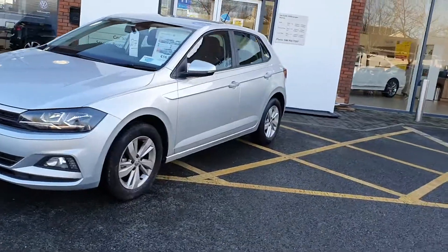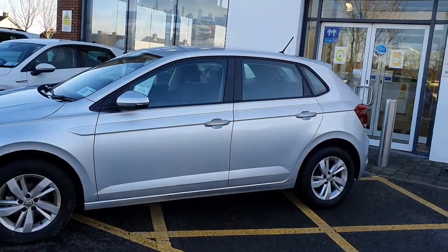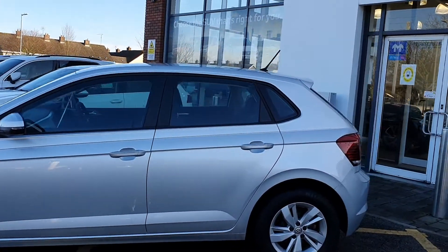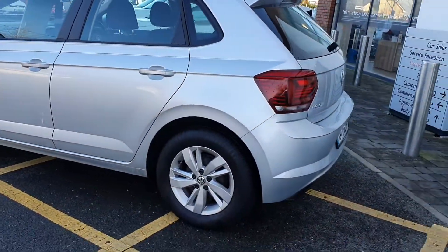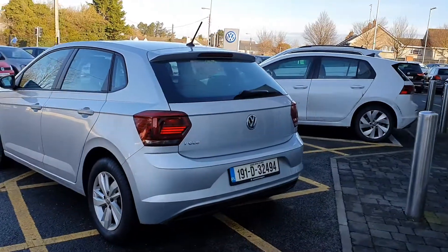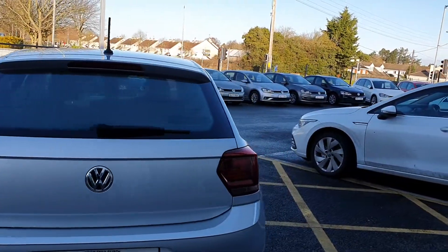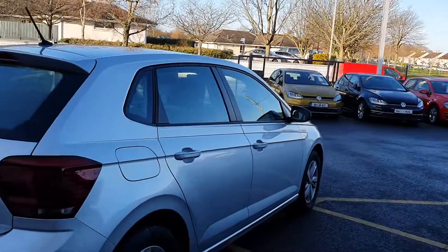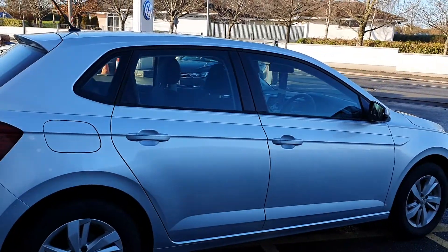Finished off in metallic silver, the car has remote central locking, engine immobiliser, alloy wheels, and full colour coded bumpers. Like every Volkswagen Polo of this year, it has a 5 star NCAP safety rating and is one of the most popular small cars in the Volkswagen range.